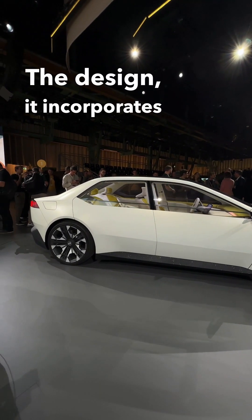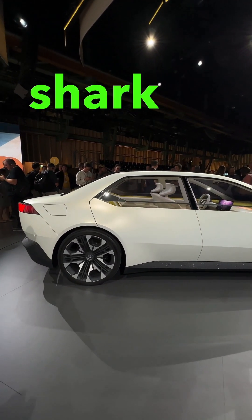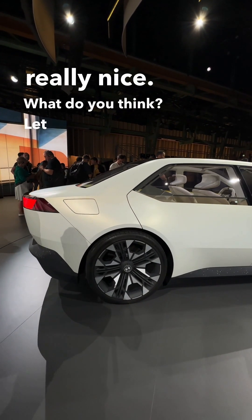The design incorporates typical BMW elements but it is all cleaned up. At the front you have that shark nose, no ginormous kidney grills. I think it looks really nice — let us know in the comments.